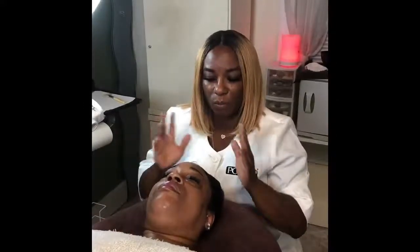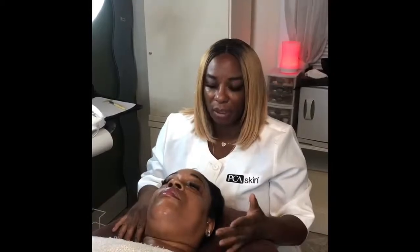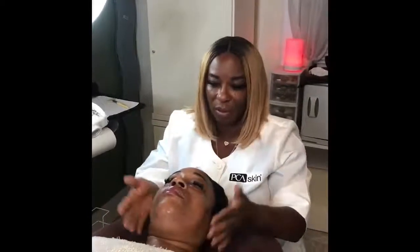We've added all of the correctives. We went through the whole process, adding the correctives and finished her up with a nice sunscreen. And this is the finished product.